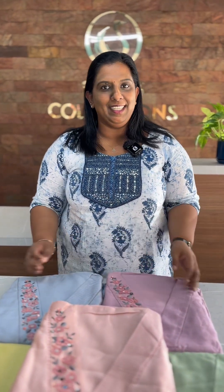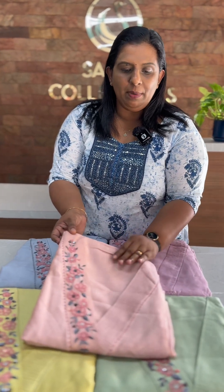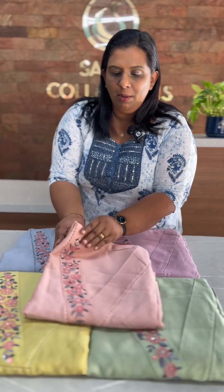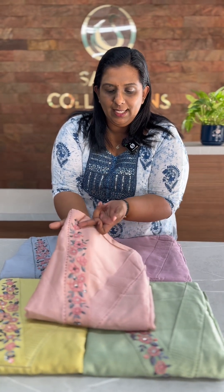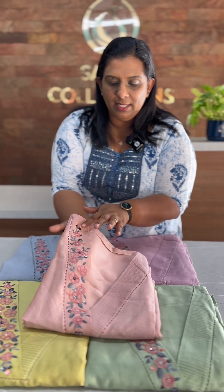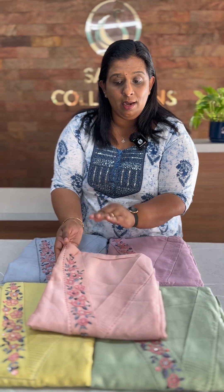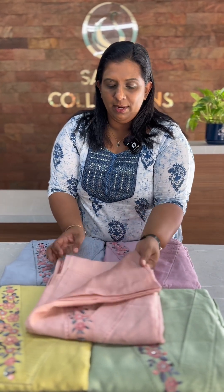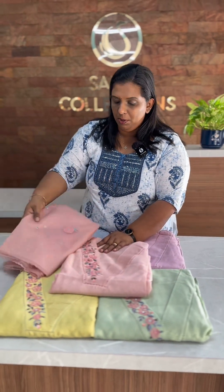This is a collection of pure Chanderi silk fabrics. These are 5 different shades. This is a v-neck pattern with a mullet style. It is a v-neck pattern for an overall body. This pattern is priced at ₹3,795.